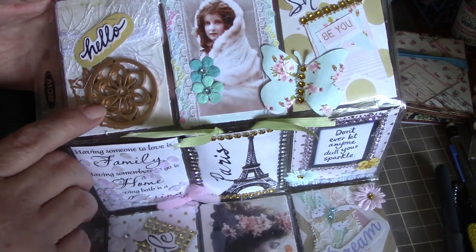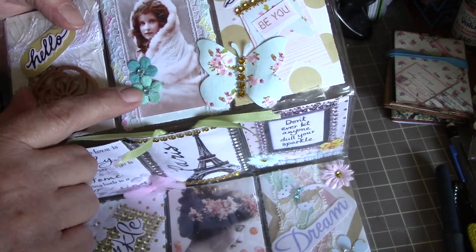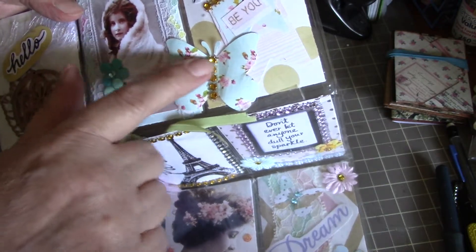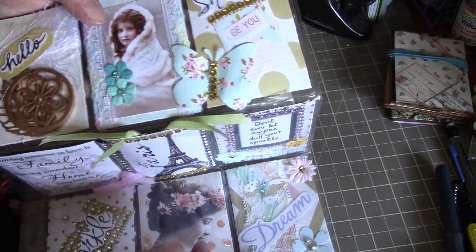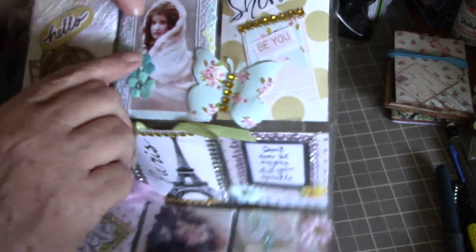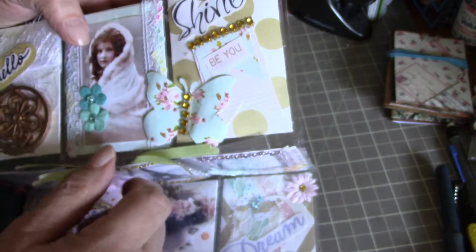The next one's got a vintage piece with some lace on it, with a couple of flowers with bling. And she's got a real pretty butterfly on the outside with some bling up the middle. The next one is 'shine,' with some more bling on it and a little banner hanging down. Oh, wouldn't you know — they're out there cutting the grass now; soon as I start recording they start cutting grass.